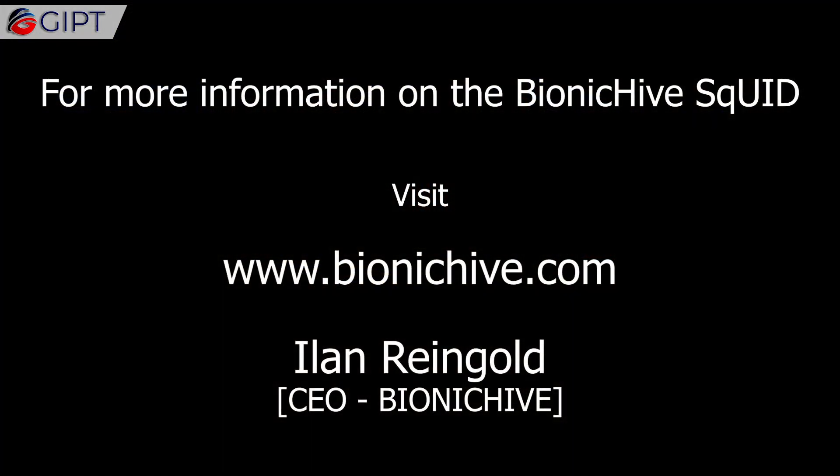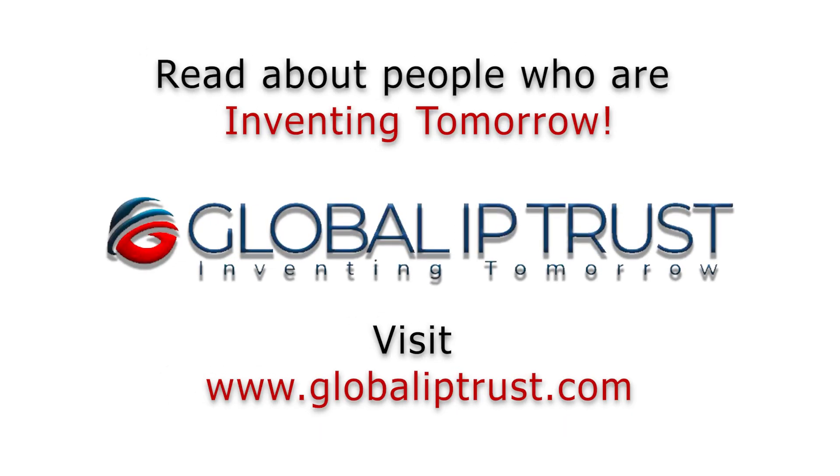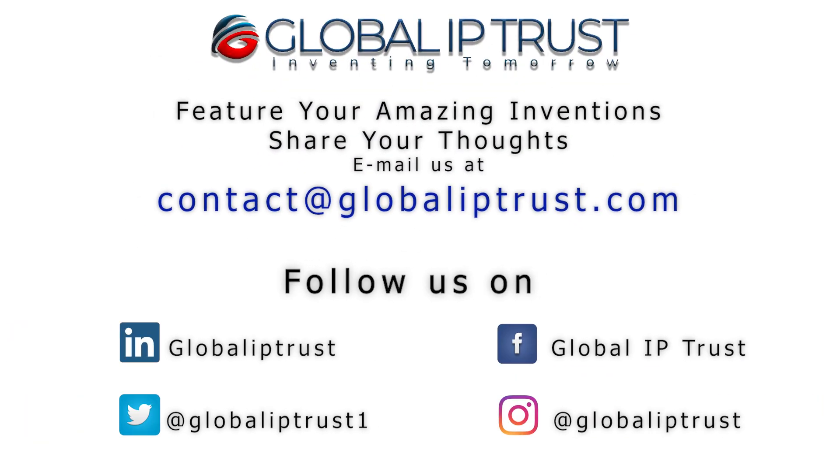For more information on the Bionic Hive Squid, visit BionicHive.com. If you enjoyed this video, please share and subscribe to our channel for more.